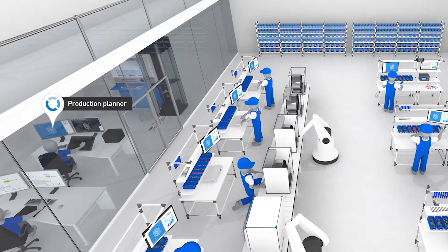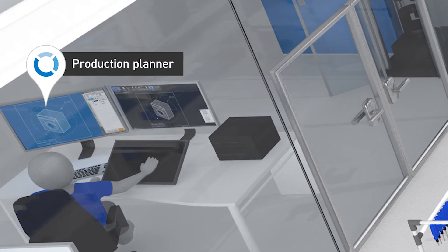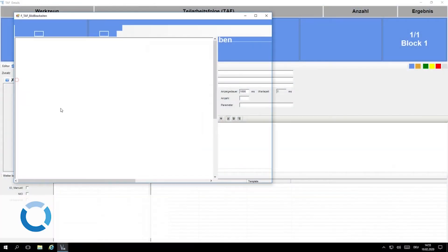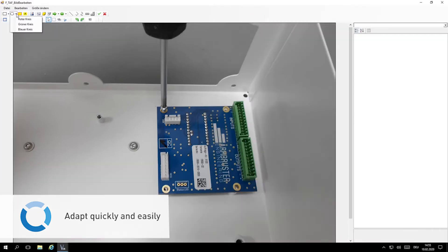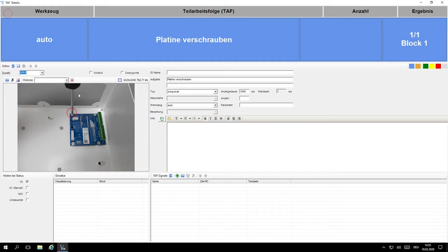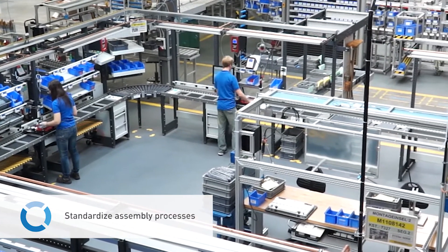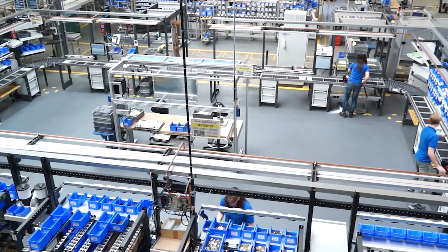The user-friendly work instructions speed up the assembly process and promote the flexible deployment of workers at different stations. The networking of the production processes also has clear advantages for work preparation. The digital assembly instructions can be adapted quickly and easily and managed centrally. It is also possible to generate work instructions automatically via an ERP interface.